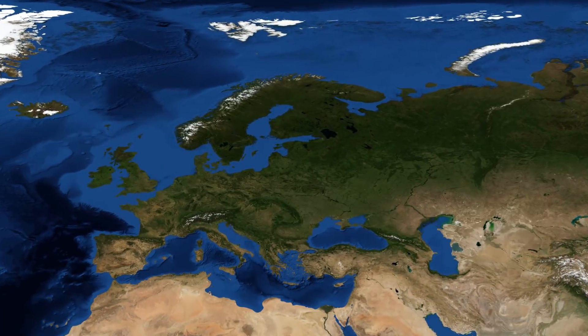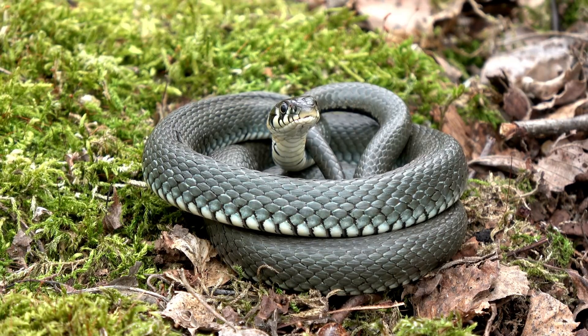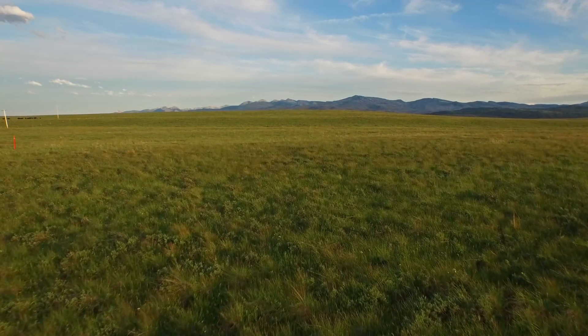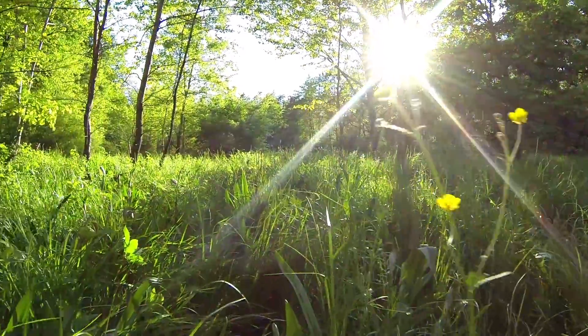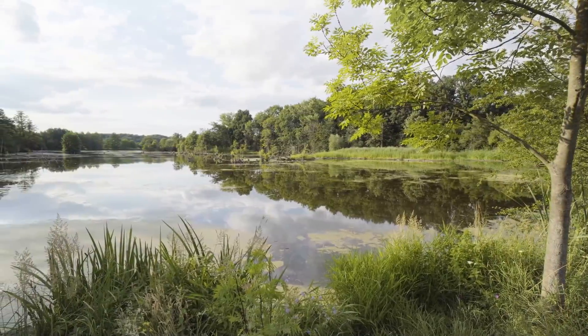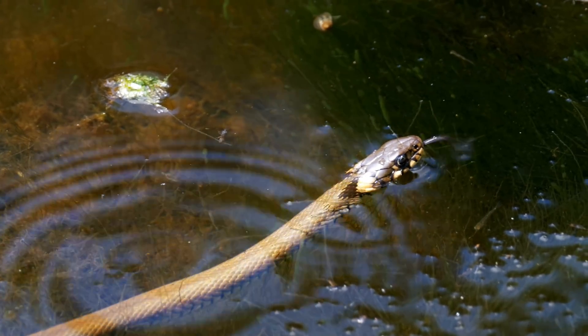For our first aquatic snake, we'll be heading over to Eurasia — the grass snake. The grass snake is one of the most common snake species in Eurasia and has a confusing name, as although it can be found in some grassland areas, it tends to spend most of its time in and around water. Its preferred habitat consists of woodland borders close to ponds, rivers and lakes, where it is a very strong swimmer and efficient hunter in freshwater.